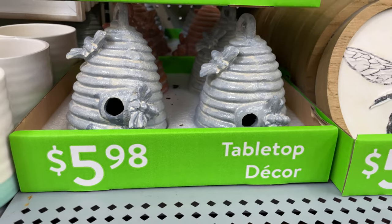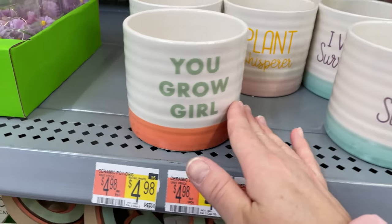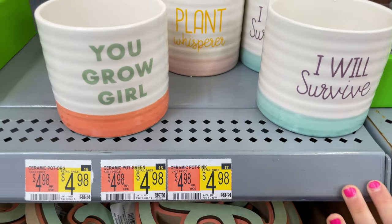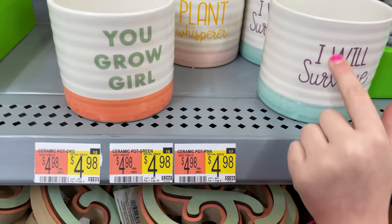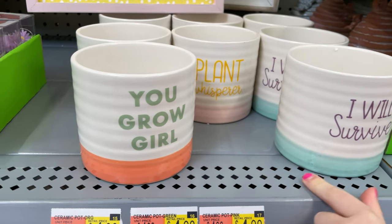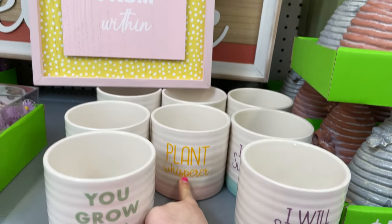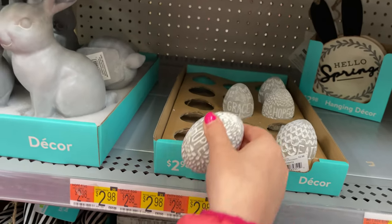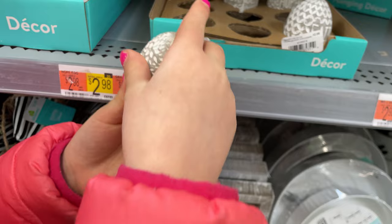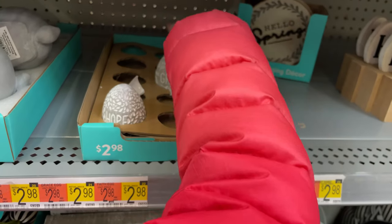Look at these little honeypot tabletop decor — it's $5.98. And they have these little mugs that are really cute, and these are $4.98. They say 'you grow, girl,' 'I will survive,' and 'plant whisperer.' These little eggs are $2.98 — this one says 'hope,' this one says 'faith,' and this one says 'grace.'